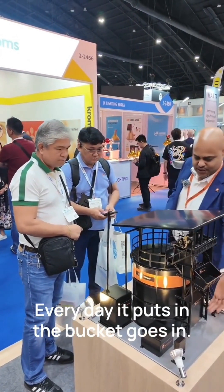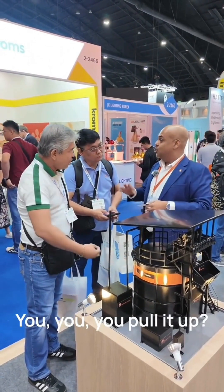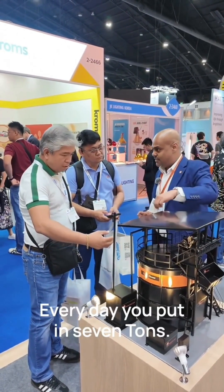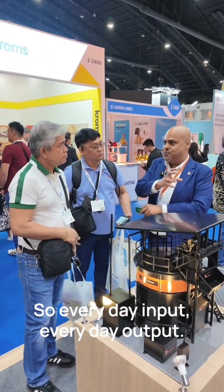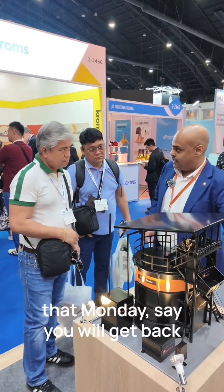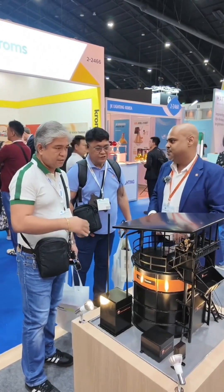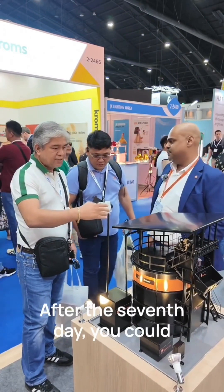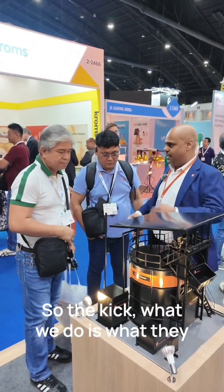Every day you put material in the bucket and every seven days you pull it out. Every day you input, and every day you get out about three tons. The batch that you put in on Monday, for example, you will get back after seven days — one week. After the seventh day you can take it out.